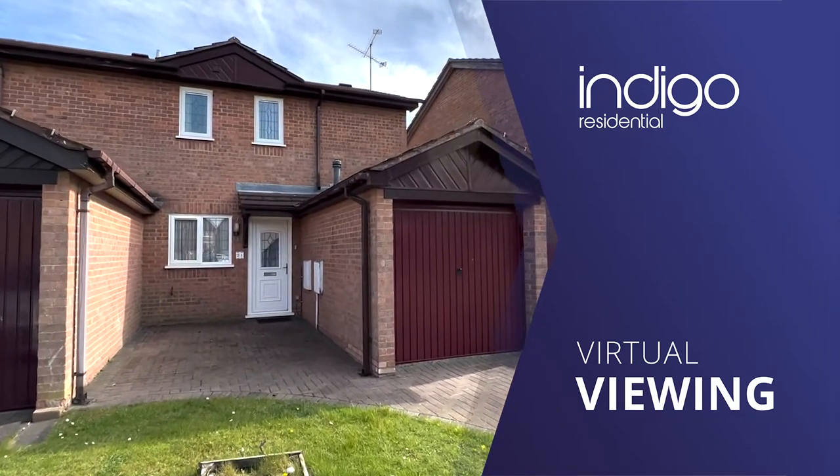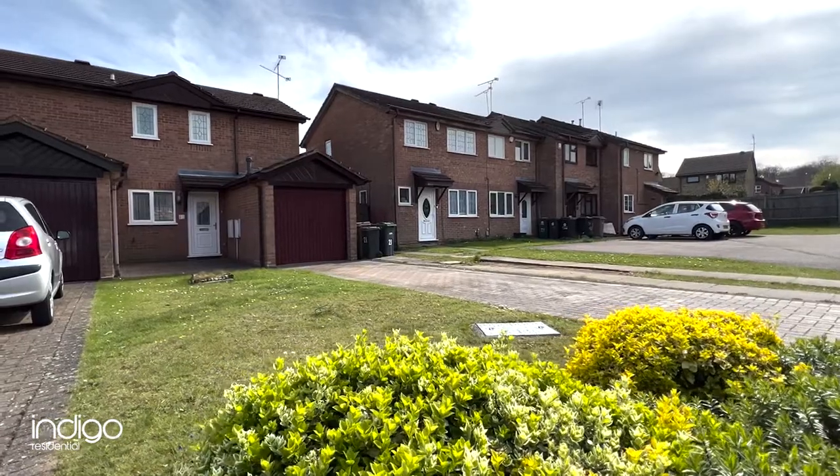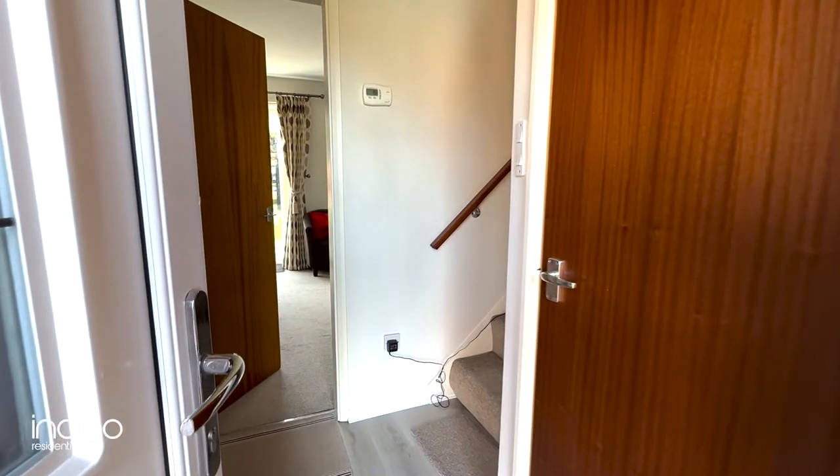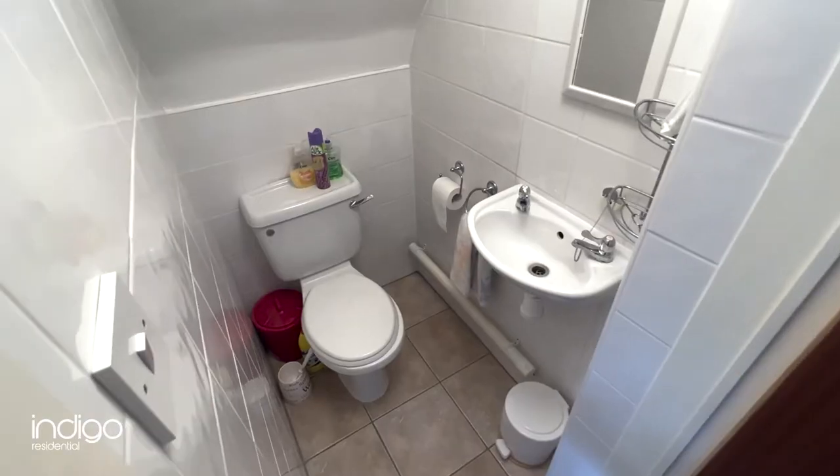Indigo Residential is proud to announce this chain-free accommodation. Upon entering the property you're greeted with an entrance hall, the stairs to the first floor and the cloakroom.